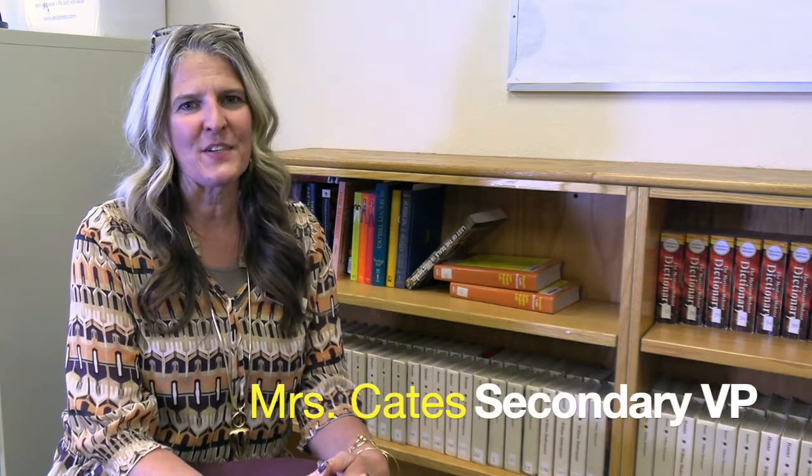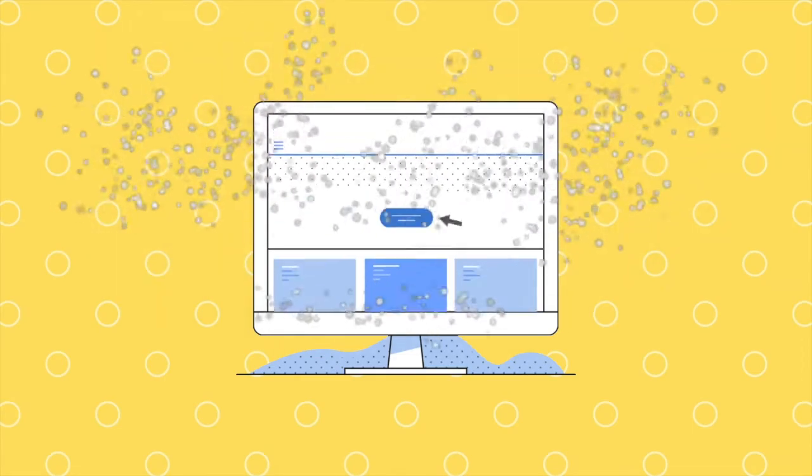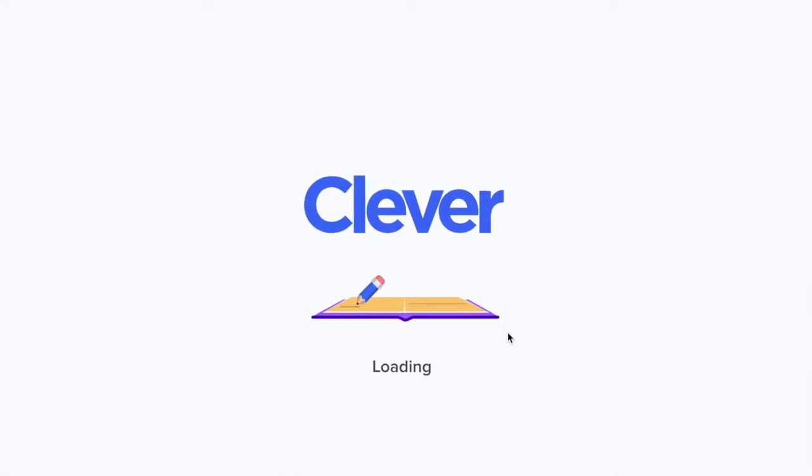Hello parents, welcome to second quarter. The first thing I want to introduce you to today is Clever, our new security single sign-on portal.